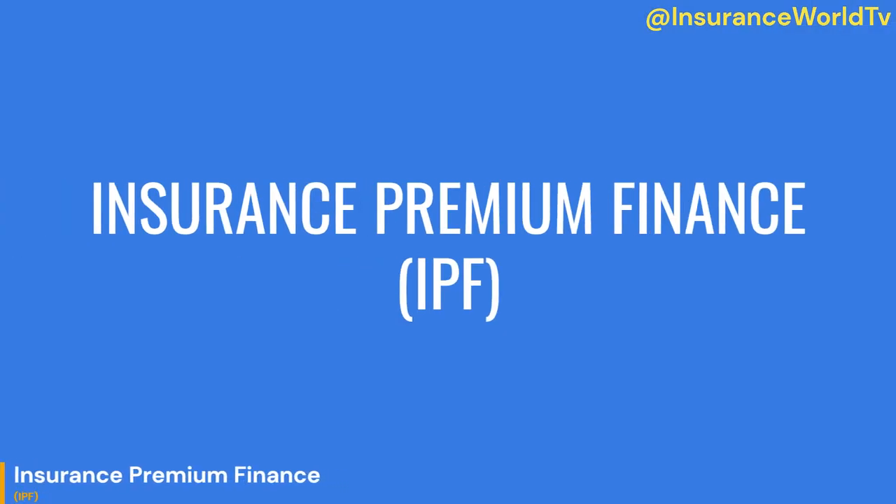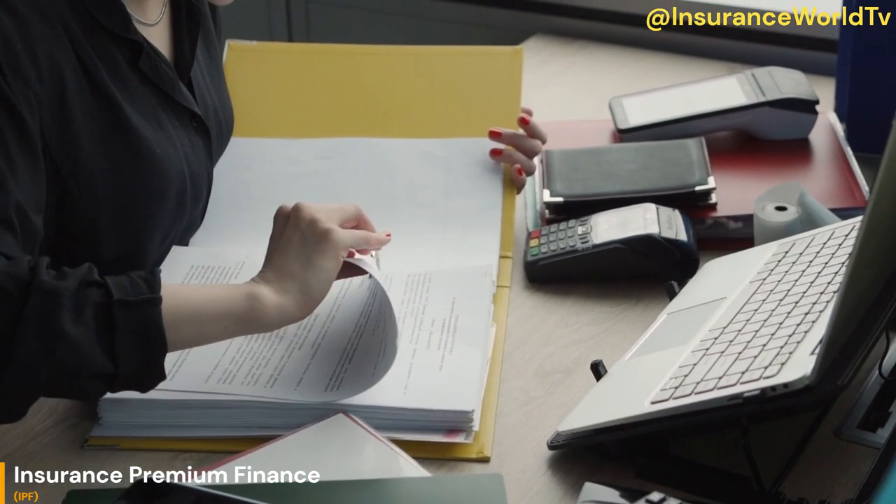Hello and welcome to our channel. Today, we are talking about insurance premium finance.